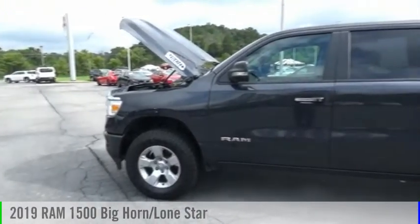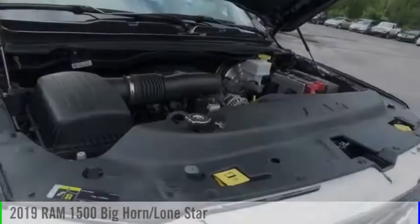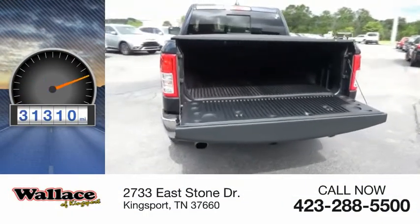Make a great choice today with the 2019 1500. This vehicle is powered by a four-wheel drive, eight-cylinder, 5.7 liter engine. This vehicle has less than 35,000 miles.